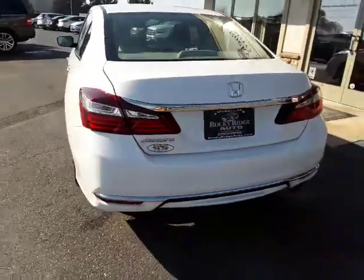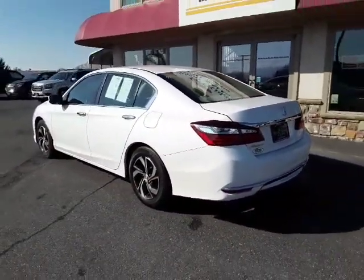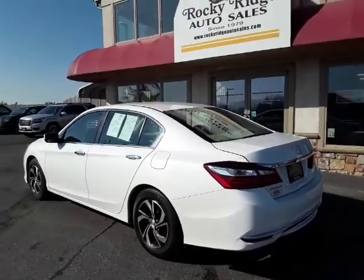So there we have it, folks — our 2016 Honda Accord at Rocky Ridge Auto. Please give us a call at 717-733-8985, or visit us online at rockyridgeauto.com.